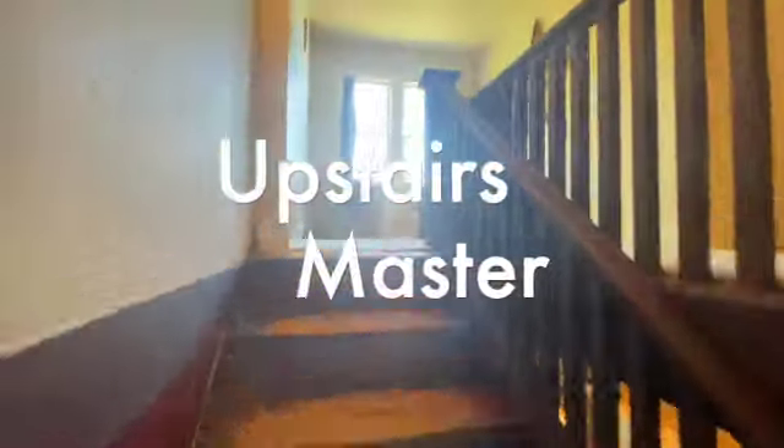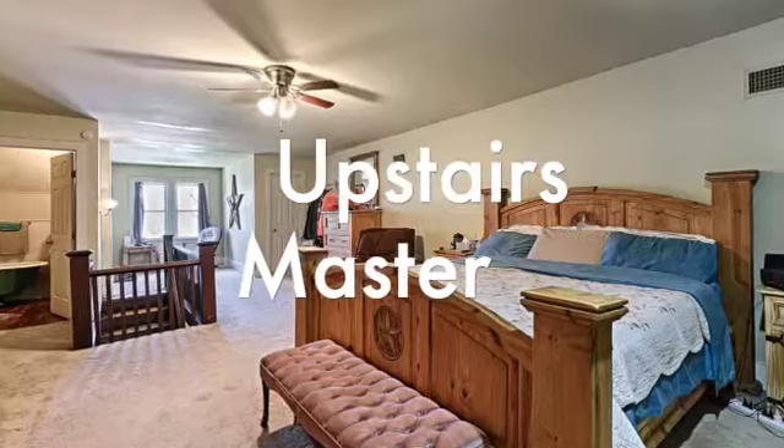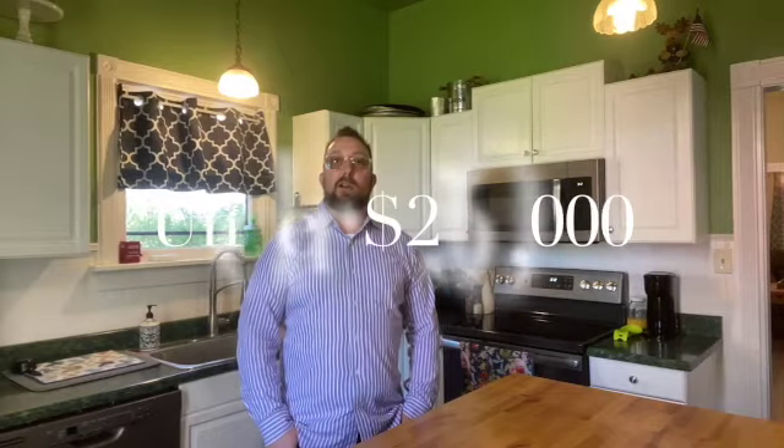The upstairs master takes up the entire upstairs and it's incredibly spacious with two built-in seating areas. This is a beautiful house that sits on just under two acres in Celeste, Texas, with a great pond and storage building out back. It's priced right at just under $250,000.